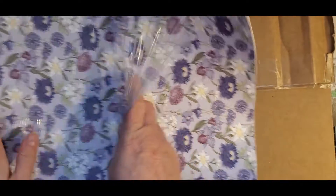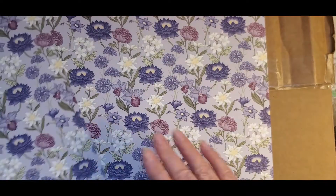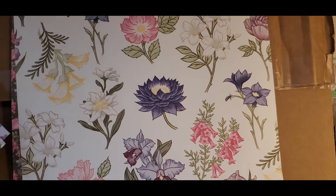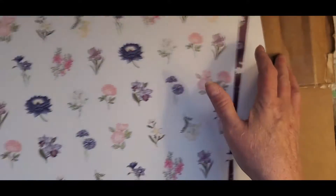The paper is gorgeous. I can take the plastic right off. Look at that paper — it's double-sided. Loving the purple. It's so pretty. I love coordinating paper and you don't have to think about it.